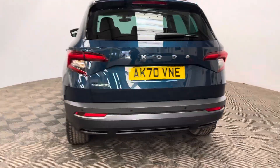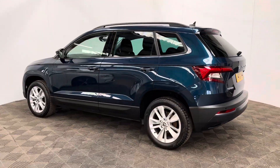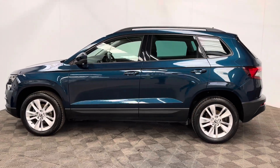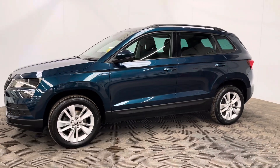The car has also been independently inspected by the AA, who have carried out a 128-point check for your peace of mind. You'll also receive 12 months AA breakdown cover, a 3-month warranty that you can extend up to 3 years, and we offer finance at 10.9%.